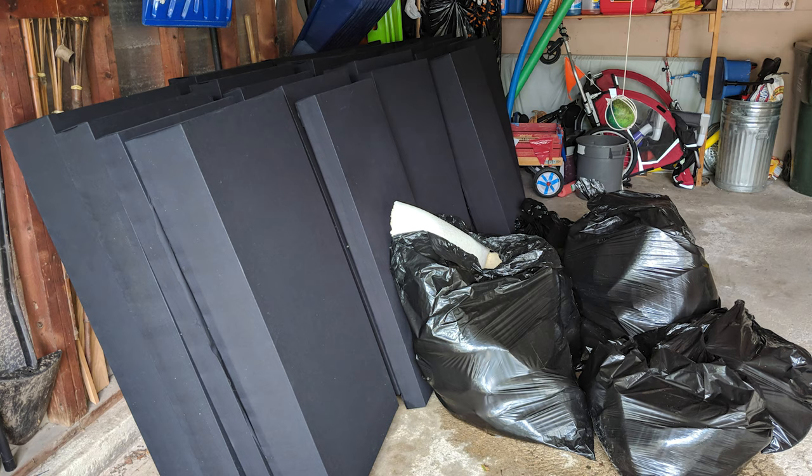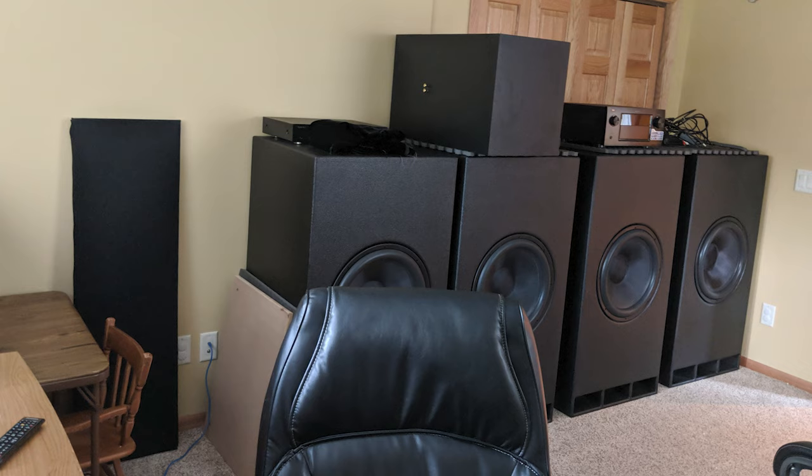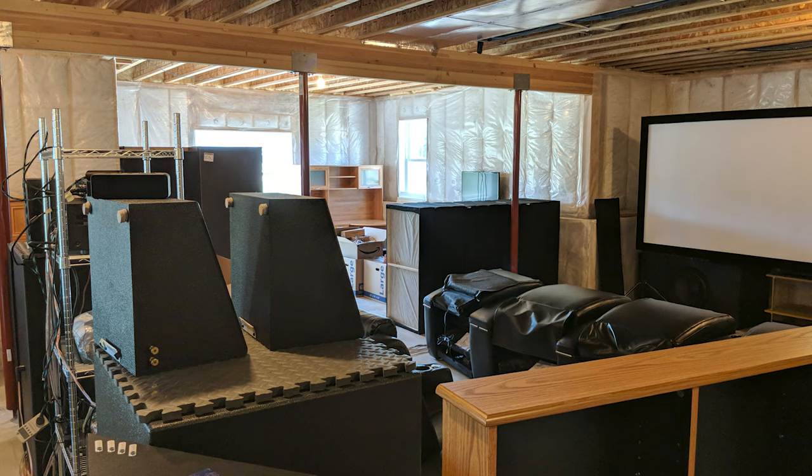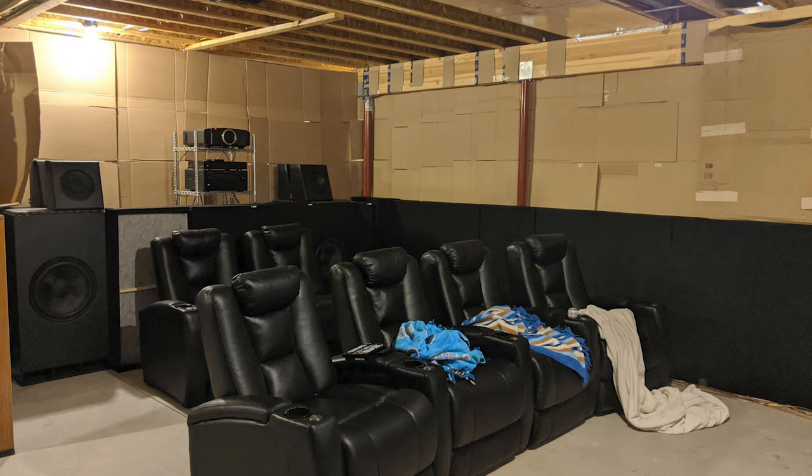In 2018, his area experienced some floods due to a massive rainstorm which destroyed some of his home theatre acoustic panels, but he luckily managed to save a majority of his equipment just in time. Right before Covid hit in 2019, he moved into a new home which had a 13 by 25 feet basement that had plenty of potential for a dedicated home theatre room.